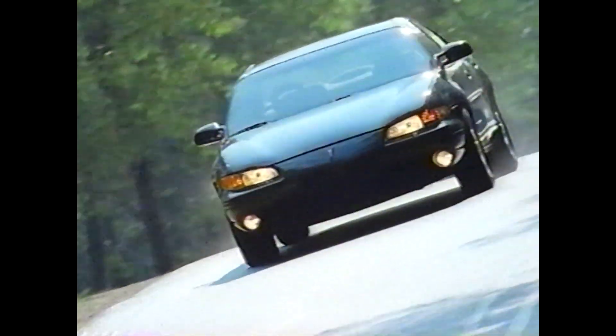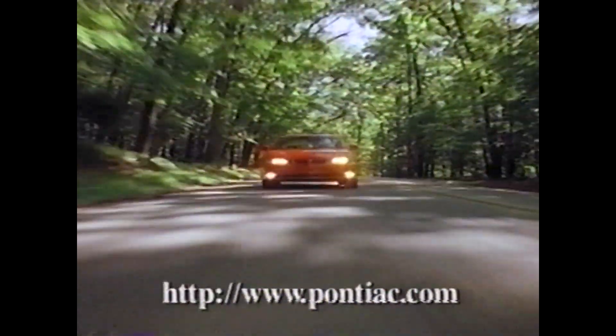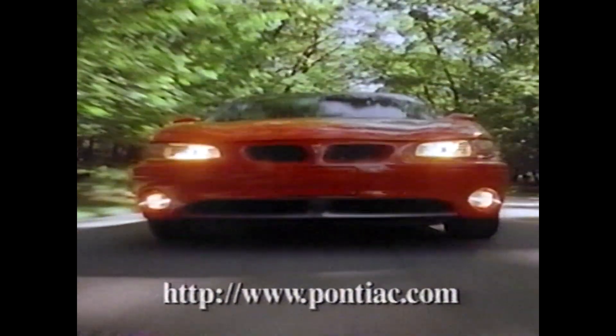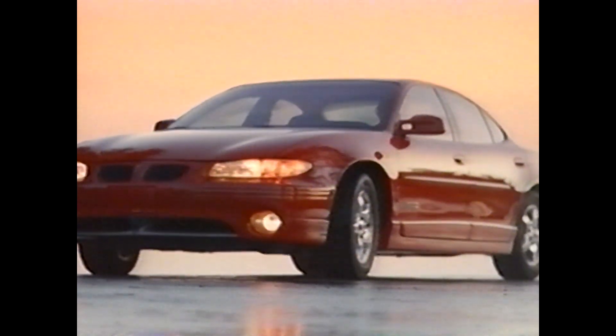For the latest information on the wide track Grand Prix — the SE, the GT, and the GTP — call your local Pontiac dealer or cruise Pontiac's site on the internet at Pontiac.com. Visiting either source will help you get even more information on how wider is better. The wide track Grand Prix, poised to usher in the automobile's next 100 years.